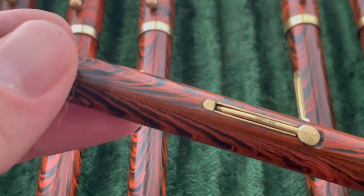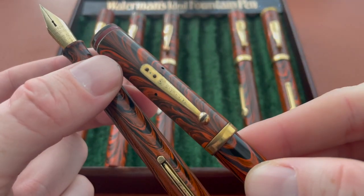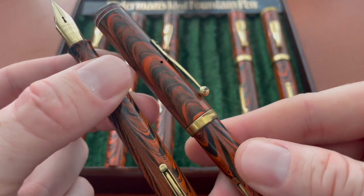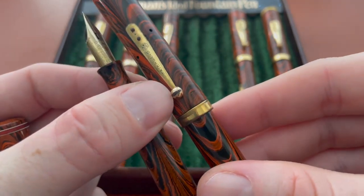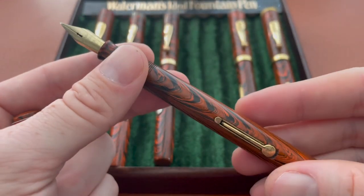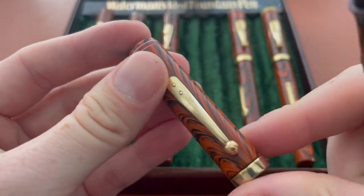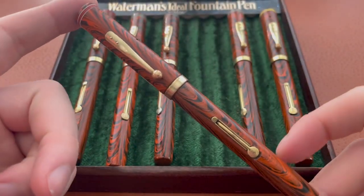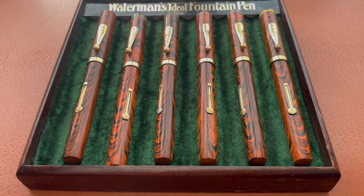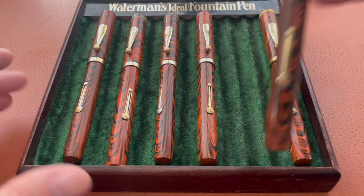This pen actually had the most brassing — that was the original cap, you can see the rivets, the brassing on the ball clip is insane. I replaced the cap on this pen with the one from my red parts pen. This just came in — this is what completed my original six. I'm stoked to have it in the collection. I was going to think about it forever if I didn't just buy it, so I just bought it.